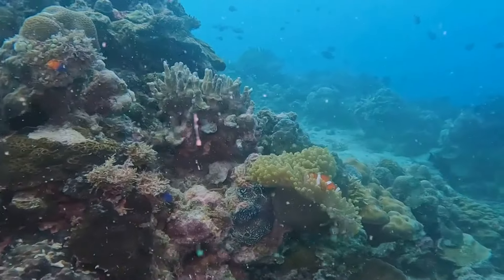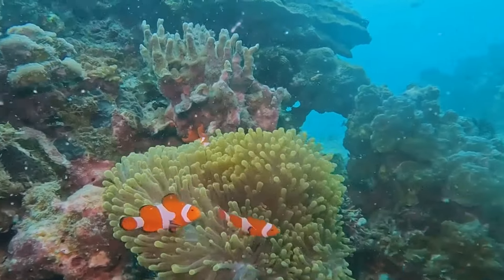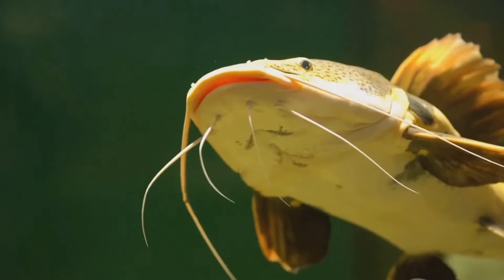Then, in a flash, it lunges, snatching its prey with razor-sharp teeth. The tasseled anglerfish's camouflage is not just about survival — it's about thriving in its environment, turning the beauty of the reef into a deadly trap. The anglerfish truly is a hidden terror of the deep sea.